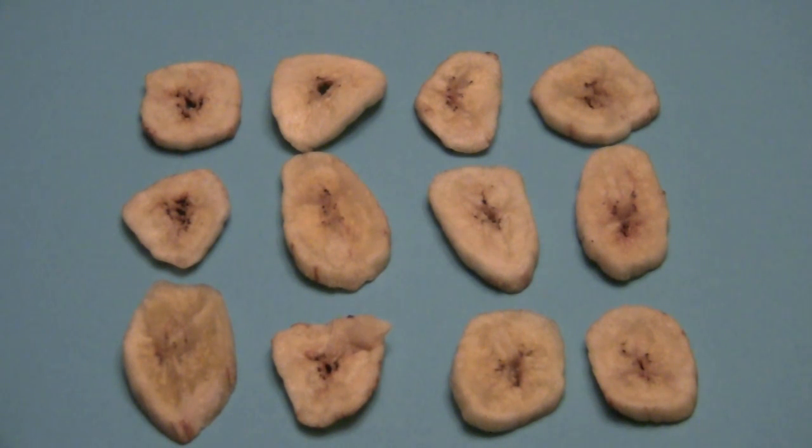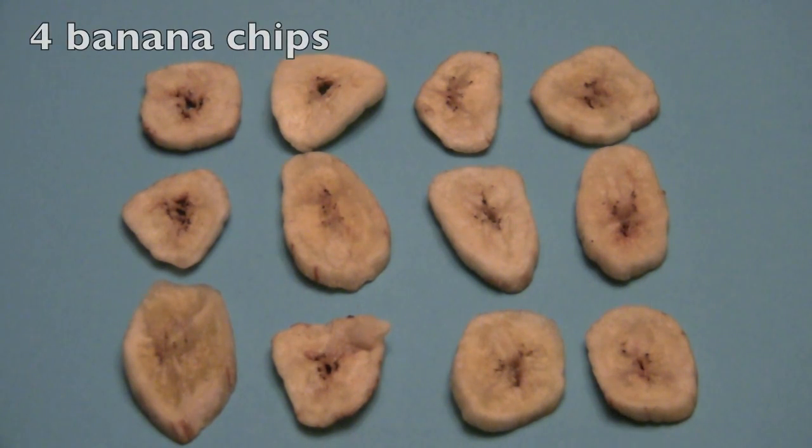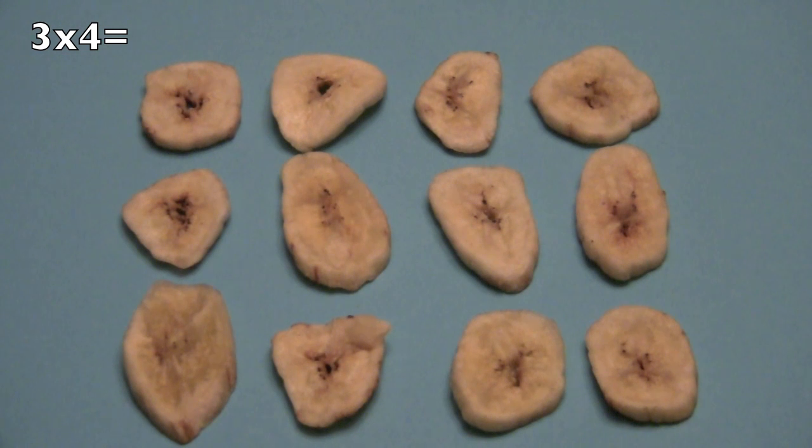Since you boys and girls are getting smart, let's go a little bit faster. How many rows? Yes, three. And how many in each row? Four! So three times four equals... and you said twelve! Wonderful!